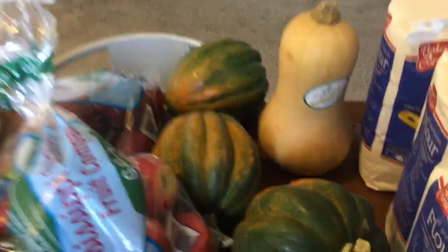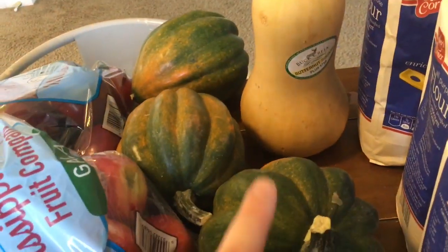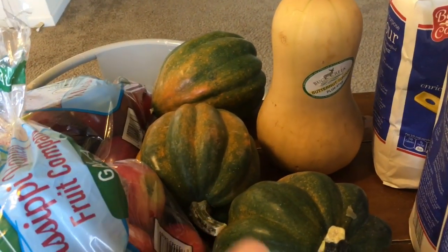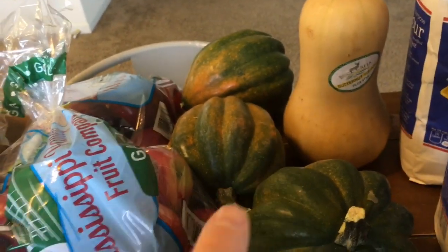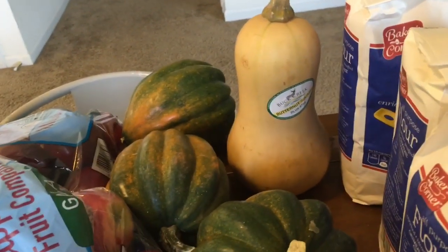I picked up some squash — kind of a surprise deal. These were $0.39 per pound, so I got three acorn squash. We'll have stuffed squash either this week or next week. And then I picked up a butternut squash to do a butternut mac and cheese dinner one night.